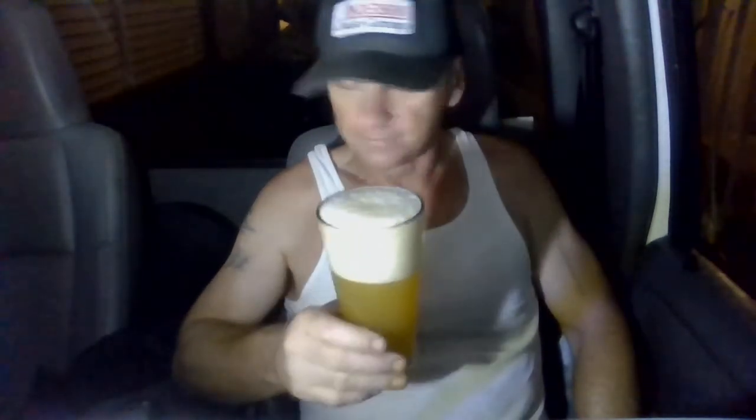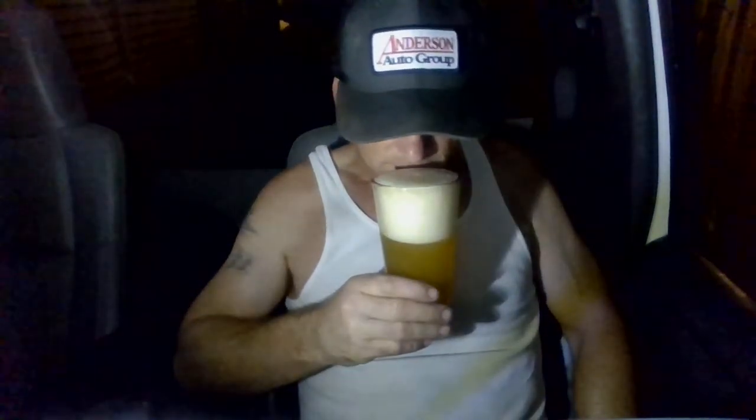Getting a rum on this puppy. Citrusy tropical notes right up front — like lemon zest, grapefruit. Smells good — mangoes, guavas. All kinds of aromas going on in this thing. Smells delicious. Let's get a hit — cheers!